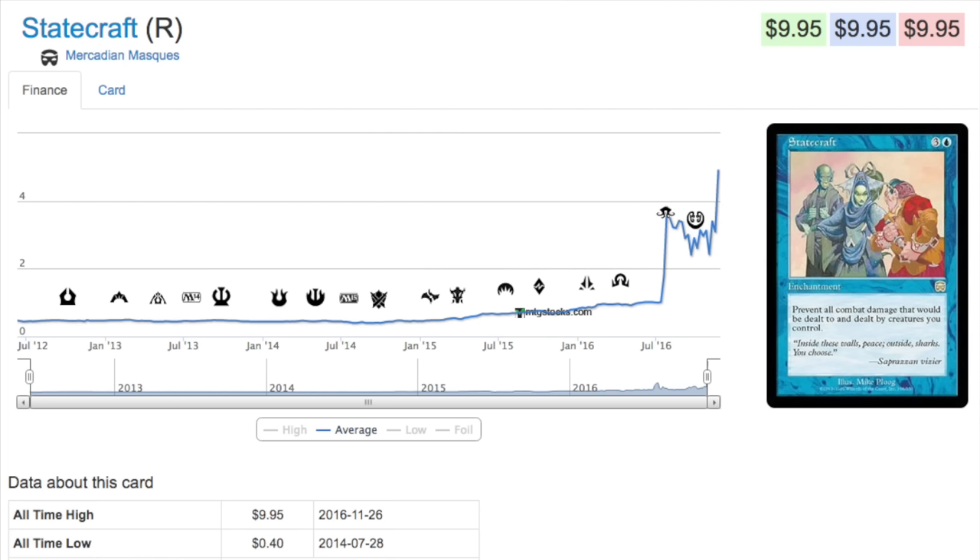Next we'll talk about Statecraft. It is a ten dollar card now. This card we examined when it was two dollars — when it went from forty cents to two dollars I thought it was kind of funny. Now it is at ten dollars. So when you talk about cards that are EDH playable and kind of fringe...